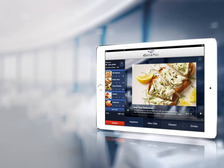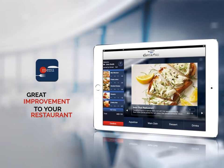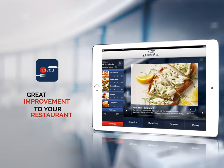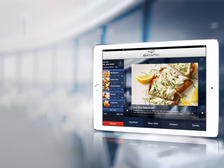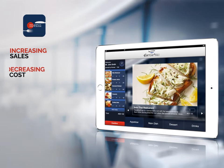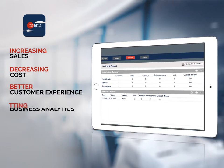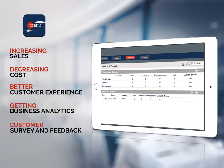Besides being a new enjoyable and satisfying experience for your customers, our digital menu system will be a great improvement to your business at many levels — by increasing sales, decreasing cost, delivering better customer experience, getting business analytics, customer survey and feedback, and social media sharing and optimizing.